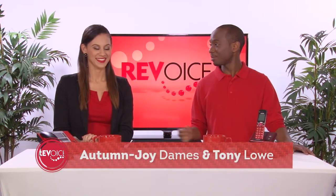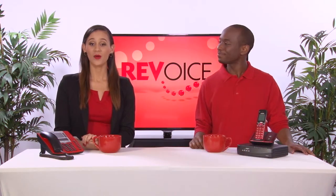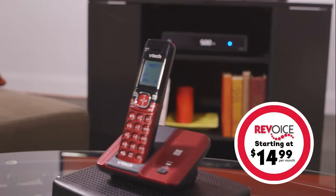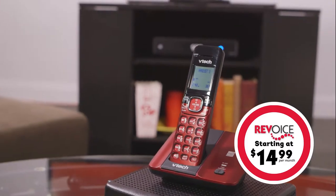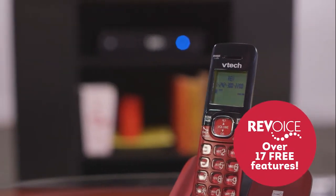Hi, I'm Tony Lowe, and I'm here with Autumn Joy Dames, and we're going to walk you through setting up your RevVoice voicemail. In our other video, we told you of all the great benefits you get with RevVoice home phone service. Starting as low as $14.99, you get voicemail as one of those features that every RevVoice customer enjoys.